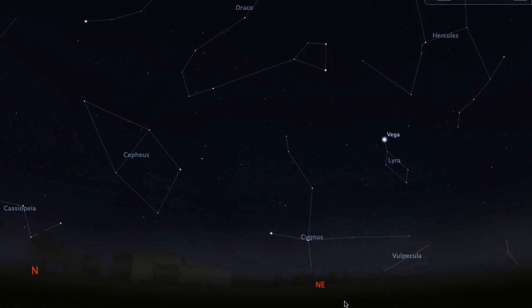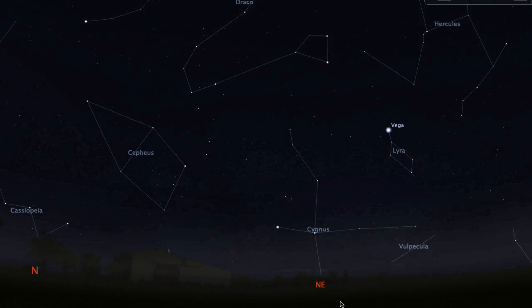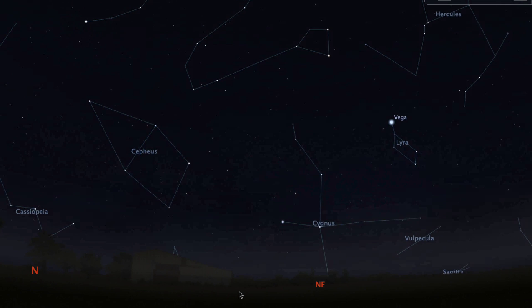So dress warm, bring some blankets, and just lay down and look up at the sky. You're bound to see about 10 meteors per hour, which isn't a lot, but it'll be fun.